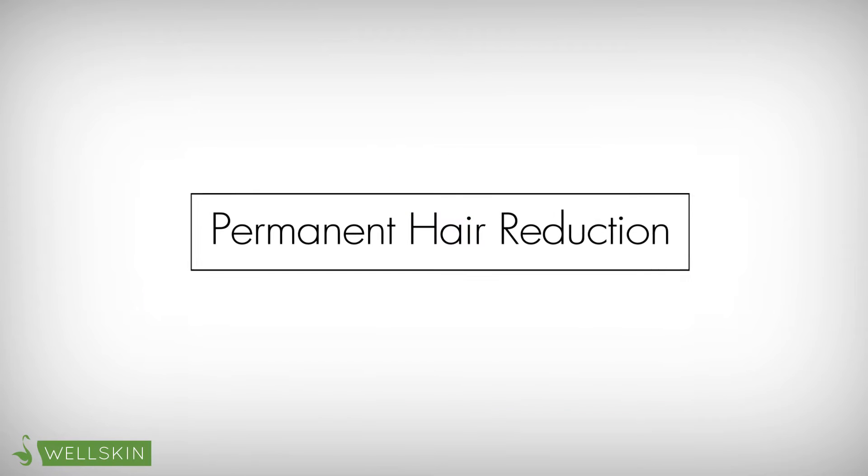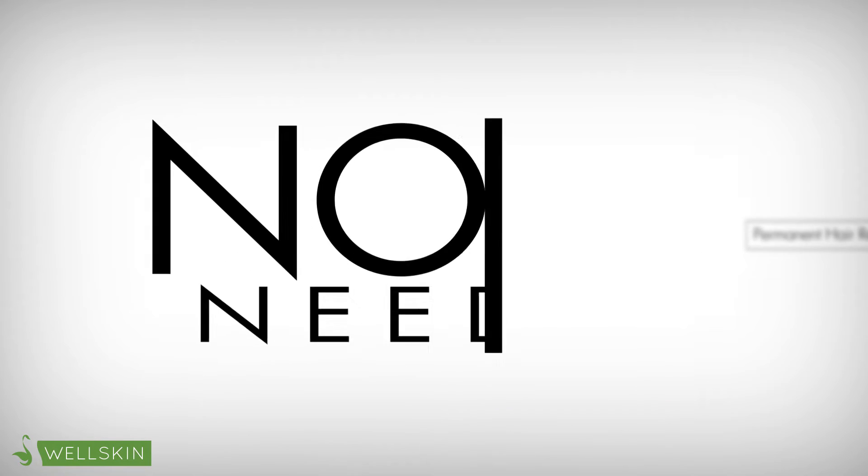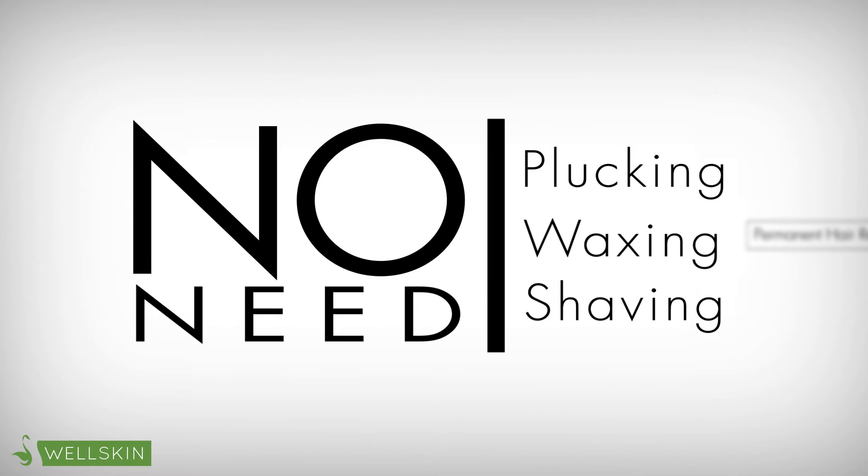The Pulse Light Permanent Hair Reduction Procedure at WellSkin is quick and effective. Imagine no need for plucking, waxing, or shaving.